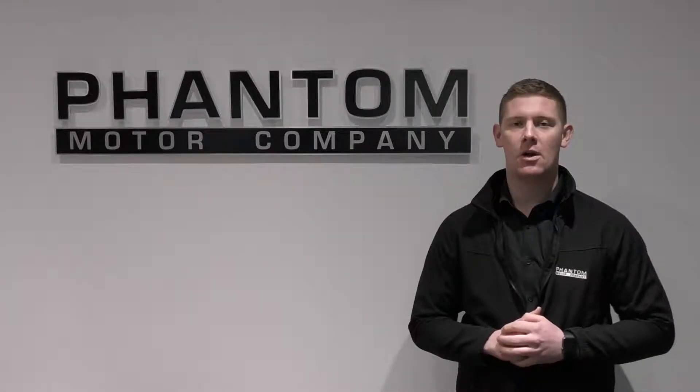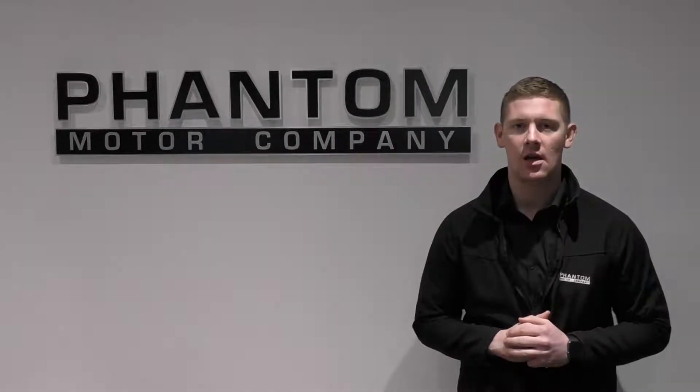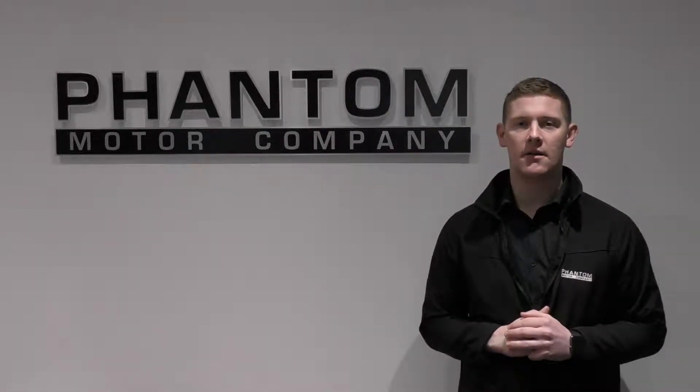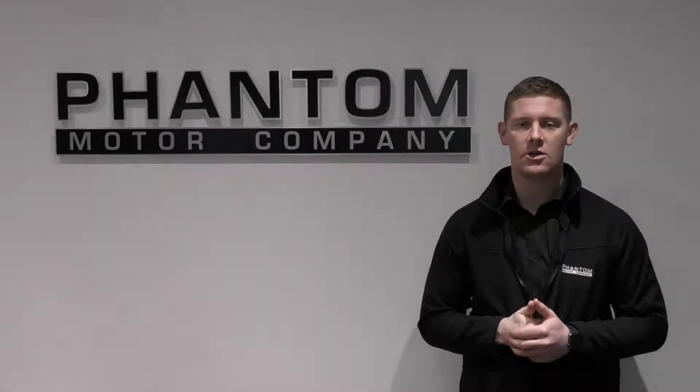Hi, I'm Risa at Phantom. I've got a quick video of the Ford Mustang 5L GT finished in Competition Orange. The full spec is on our website. If you're interested in this vehicle, give us a call at 01942 50 2288.